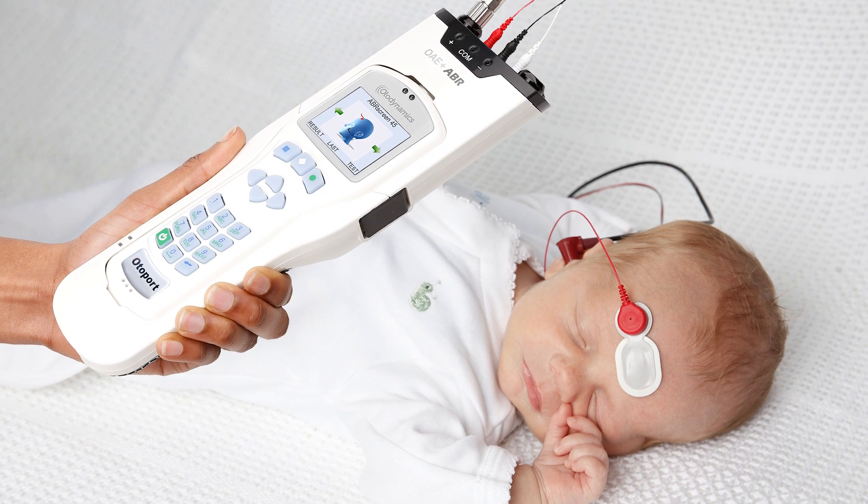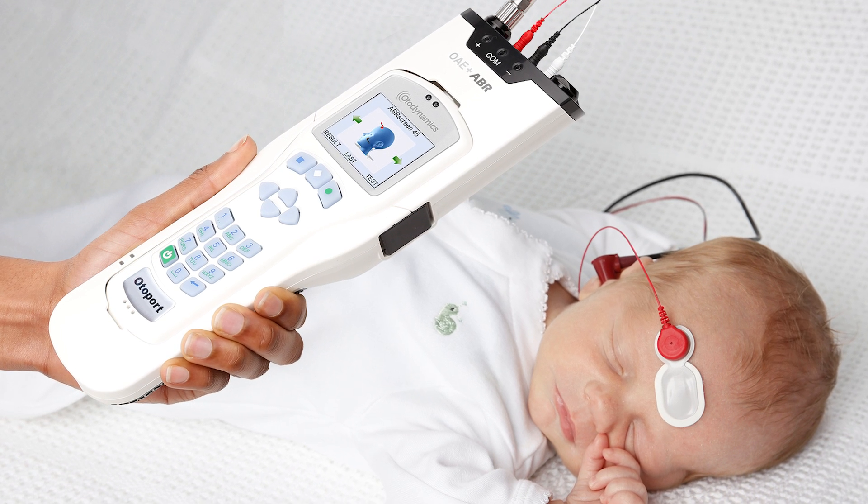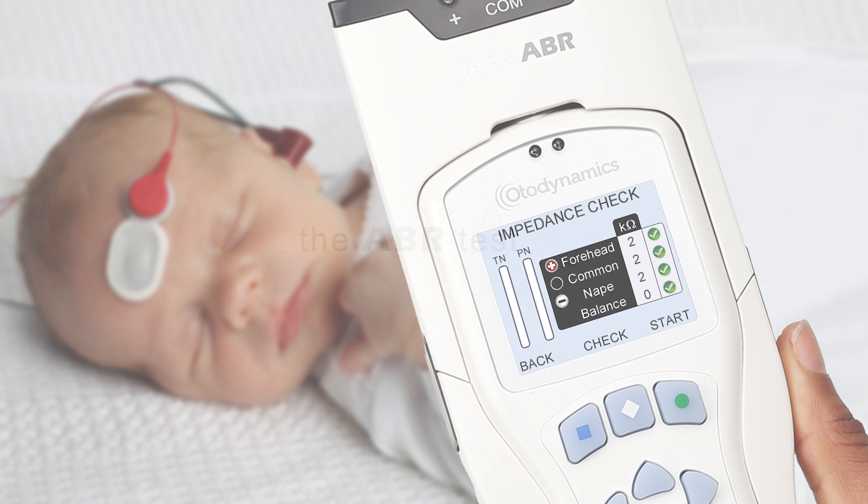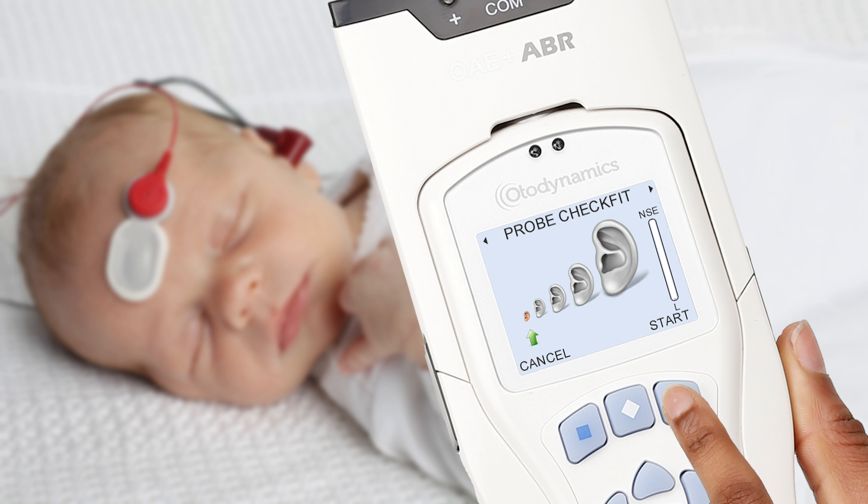Good test conditions are key to successful ABR screening, and the new pre-test screen pinpoints problem areas by monitoring power line interference and infant noise. Individual electrodes are highlighted if their impedance is too high or if the electrode balance is poor. Every test starts with in-the-ear calibration, ensuring accurate results.